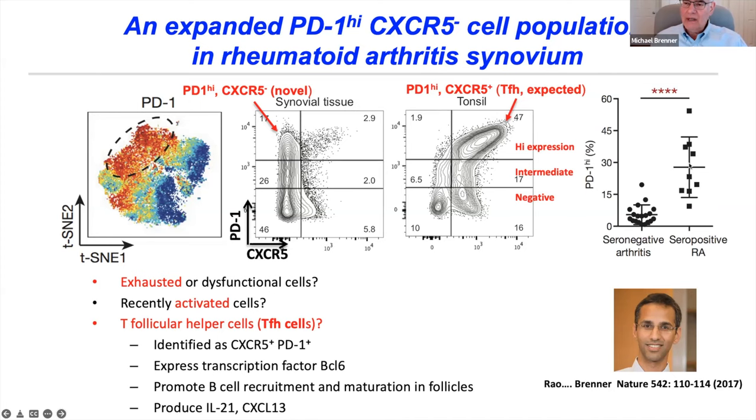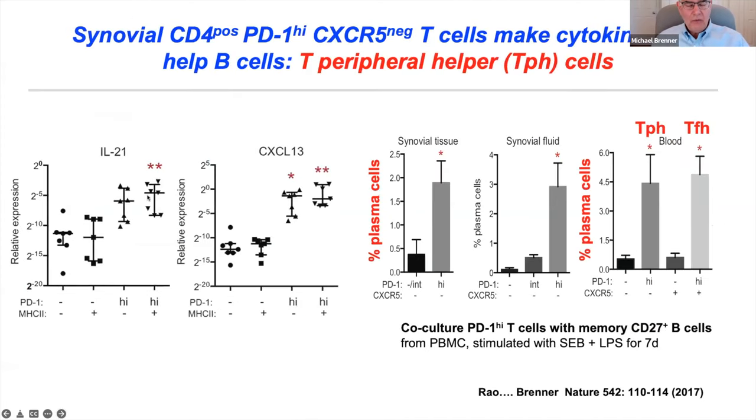To think about what they do functionally, we characterized their gene expression. They make IL-21 and CXCL13 — cytokines and chemokines important in attracting and activating B cells — like TFH cells, but lacking CXCR5. We tested if they could drive B cell differentiation into plasma cells by co-culturing these PD-1 high cells with memory B cells, and they drove plasma cell expansion just as well as TFH cells. So we named them TPH cells — T peripheral helper cells — to distinguish them from T follicular helper cells in lymph nodes. These cells are out in the synovium, in the inflamed joint.